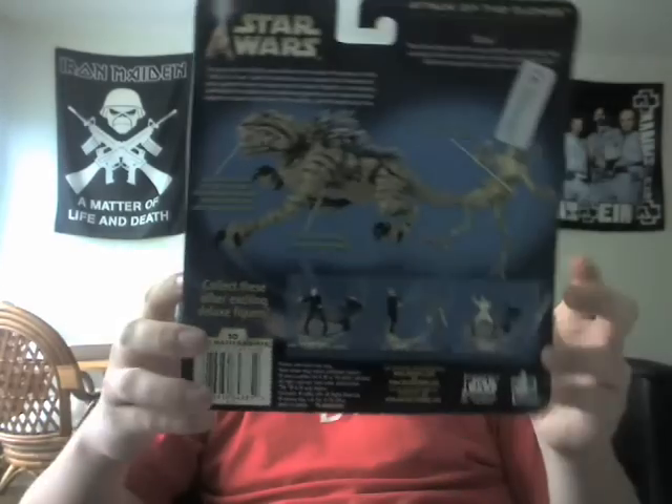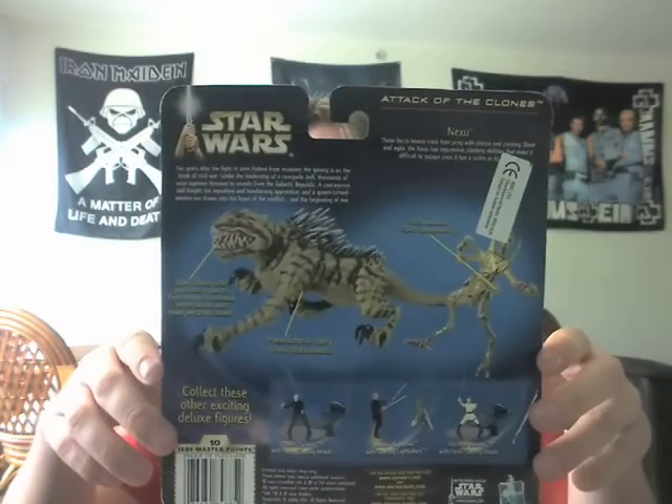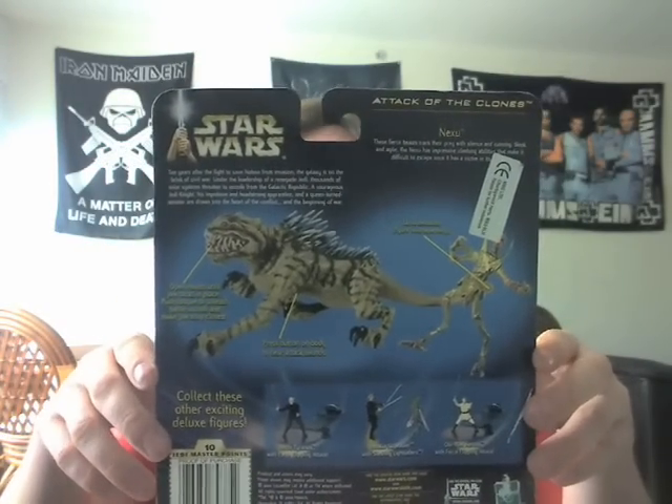Just to start off, I will show you the packaging, which is this one here. I am going to show a picture over here of the Nexu, and a picture down here of the Nexu, and then from the back. It is pretty much just a standard Attack of the Clones package. I will just read to you here from the back as well.